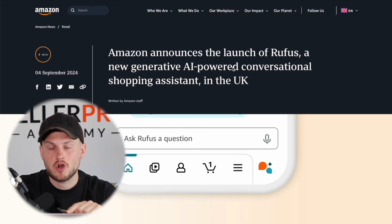Amazon has announced the launch of Rufus, the AI-powered shopping assistant in the UK. In this video, I'm going to tell you why this is so important for Amazon sellers and what you can do about it.